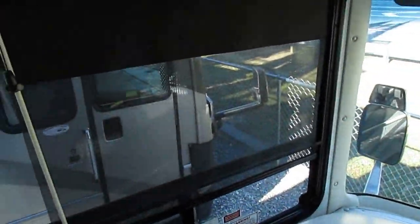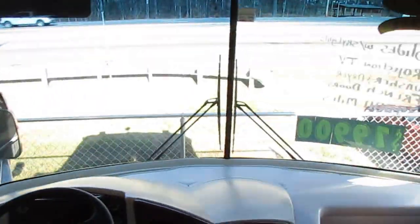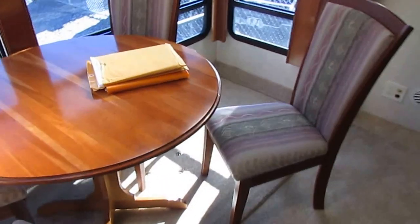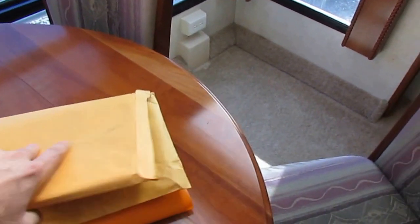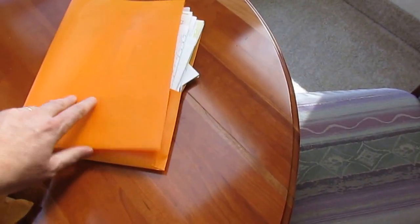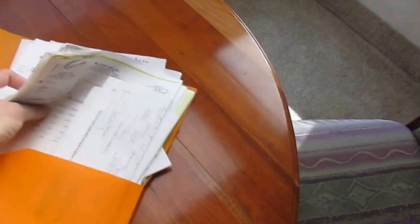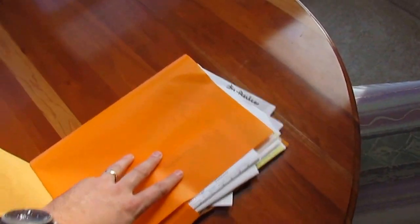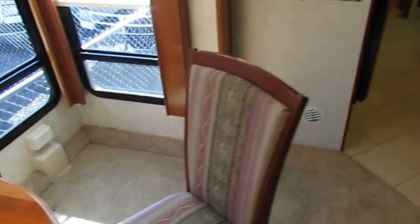Of course you've got the shades for the driver and passenger. The carpet looks great, we put the carpet runner down. What's really neat about this RV, and hardly anybody does this anymore, is you've got a whole folder right here of every service record of everything that's ever been done to this motorhome. For somebody to keep up with it like that, obviously it's been taken very, very good care of.